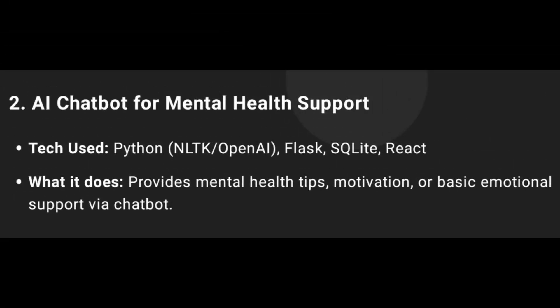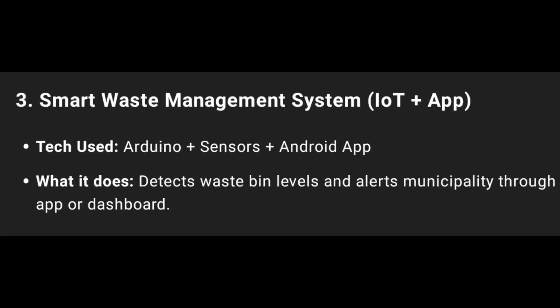Second one: AI Chatbot for Mental Health Support using Python, OpenAI, Flask, SQLite, React, HTML, CSS, JS. Used for Mental Health Tips and Motivation purpose.